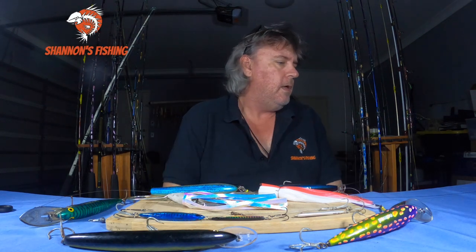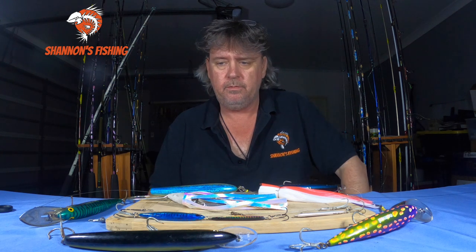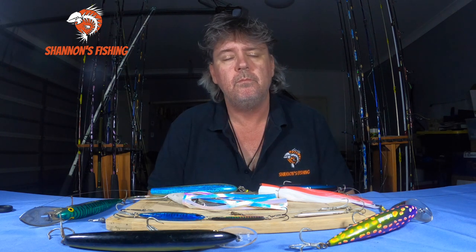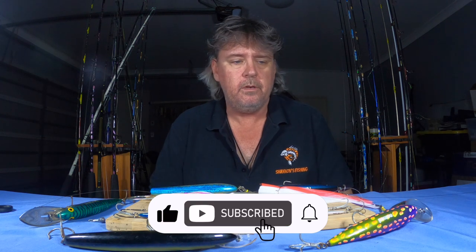Hi guys, back for another one. This one's going to be more of a chat since we've got mackerel season just around the corner. It's not far away now and I know you guys love chasing mackerel. Most people do. I'm going to do a bit of a chat on how things have changed over the years and ask in the comments your favorite ways to chase mackerel — lures, baits, casting — just sort of be a bit of an interactive one.